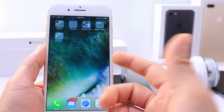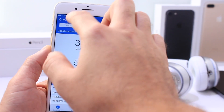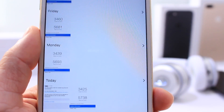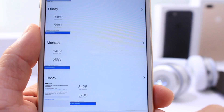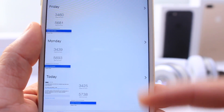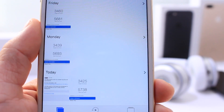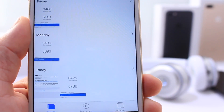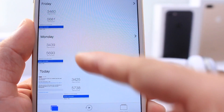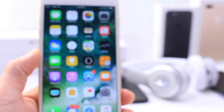I did run a Geekbench score on this one and found something rather interesting. The single-core score wasn't affected as much — 3439 on beta 6 versus 3425 on beta 7. But look at the multi-core score: 5692 to 5738. That's a notable change in performance from one beta to another. I know these tests have a margin for error, but they do tell part of the story.